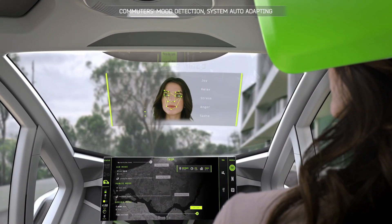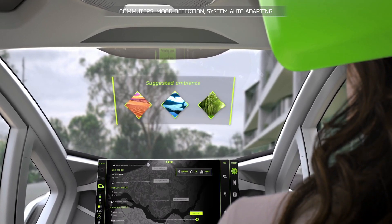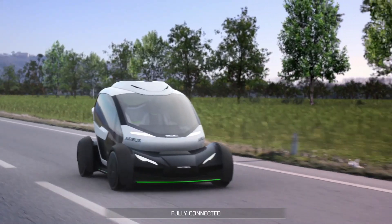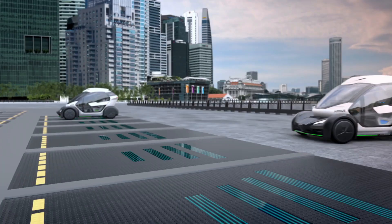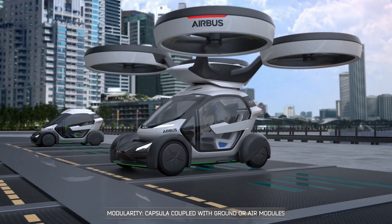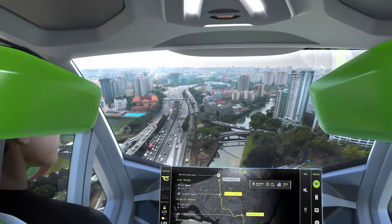Airbus Pop.Up. The Airbus Pop.Up is a visionary concept that combines ground and air travel in a modular system. Developed in collaboration with Italdesign, the Pop.Up consists of a passenger capsule that can attach to either a ground module for driving or a drone module for flying. This unique system is designed to provide flexible and efficient transportation in congested urban areas.